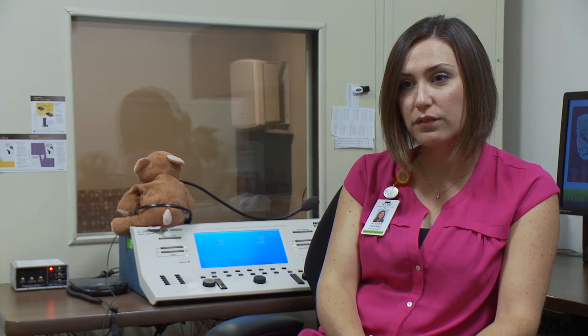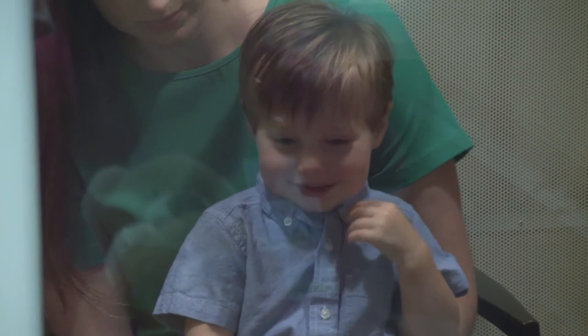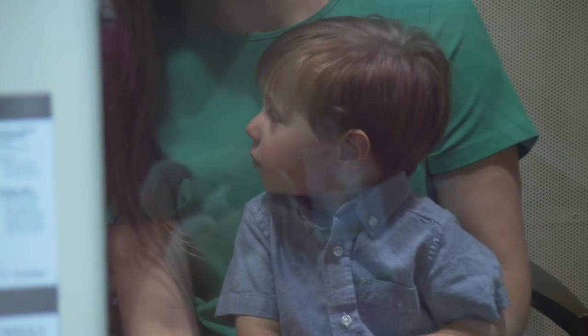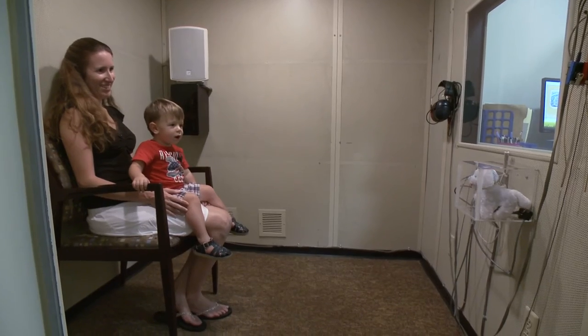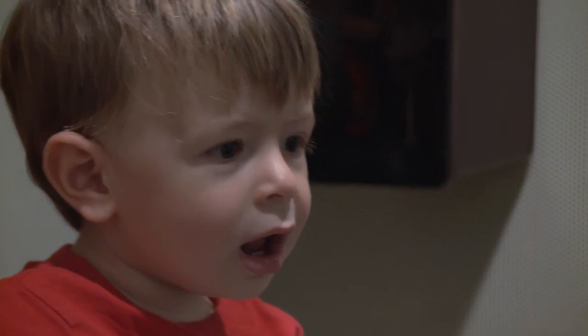One method is visual reinforcement audiometry. The child gets the idea that when they hear a loud sound they turn and look at it, and something lights up and something fun happens. This requires no speech or verbal response from the patient. This is typically what we'll use on our real young children, anywhere from nine months up to about two and a half years old.